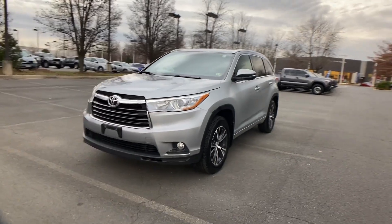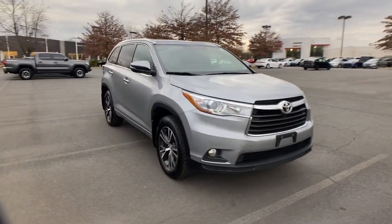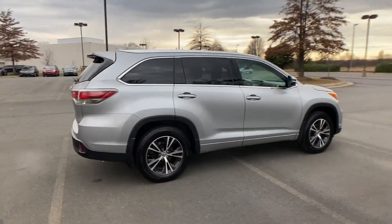2016 Toyota Highlander. This SUV offers space as well as power and performance. Experience the difference with these exceptional built-in comfort and convenience features.